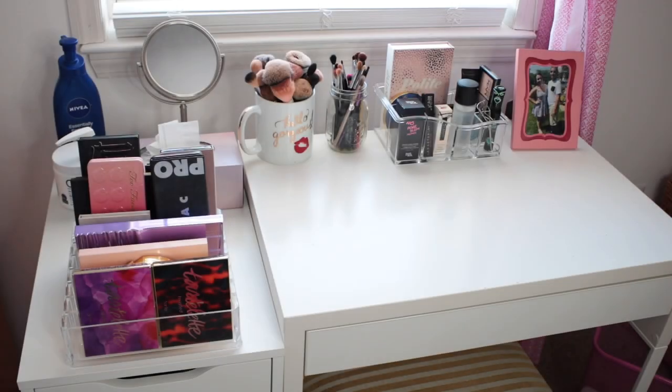Hi guys, welcome back to my channel! For today's video, as you can see, we have a little bit of a different setup. I am showing you guys the top of my vanity, my Alex drawer, and everything like that, because today we are going to be doing a vanity tour. I'm going to be walking you guys through what's on top of my vanity, in my vanity drawer, as well as what is in my everyday makeup organizer that is on the top of my desk.